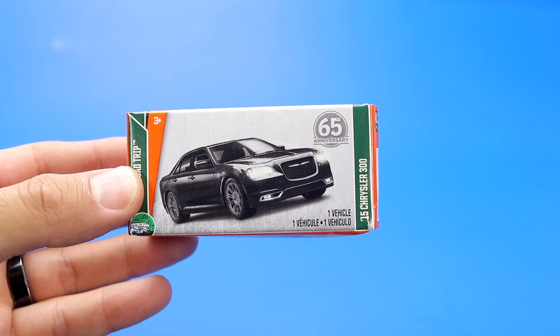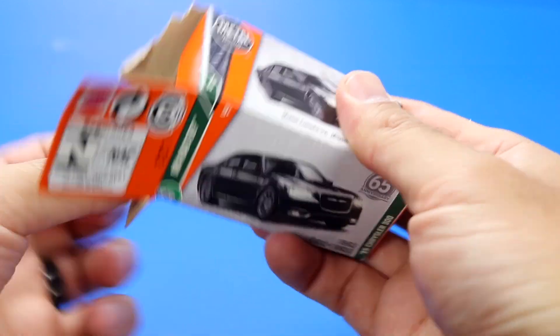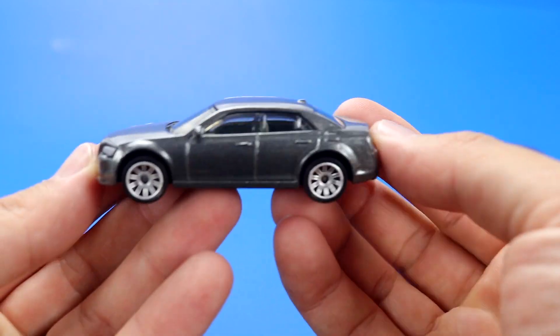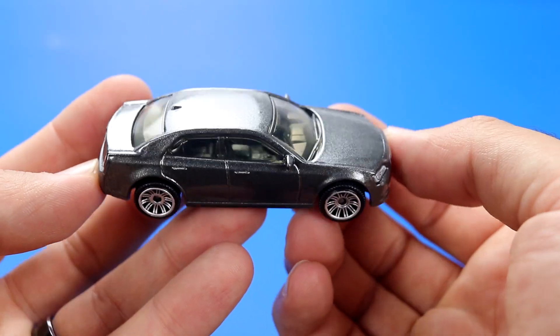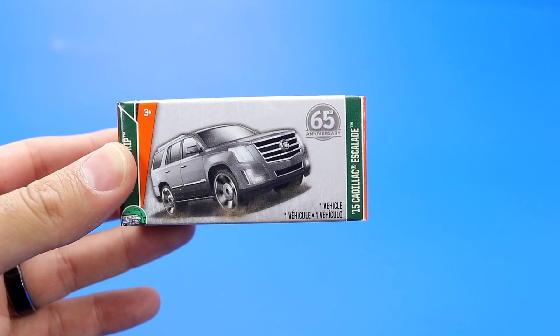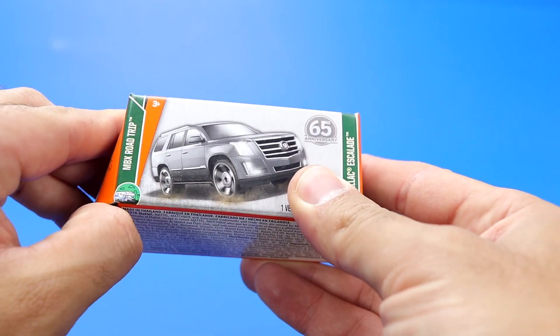Next we have the 2015 Chrysler 300. And next up we have one of my favorite new Matchbox castings, the 2015 Cadillac Escalade.